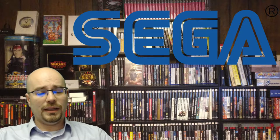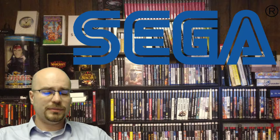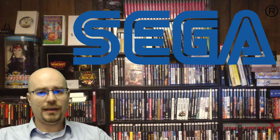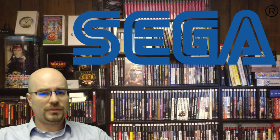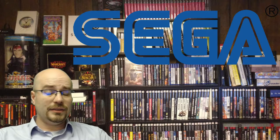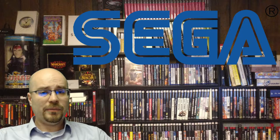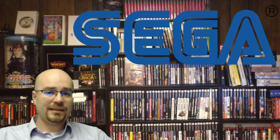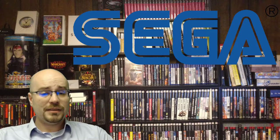You definitely want to have the grounding plate if you're going to be using this device, just for safety with electronics. You also definitely need to get the power brick with it. If you can't find a power brick, I definitely suggest owning a Sega Trio — I've done a video about the Sega Trio before, and I currently use one as well. I don't plan on going back to regular Sega Genesis hookups for power; I'm going to stick with the Sega Trio. I absolutely love it.